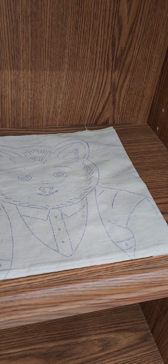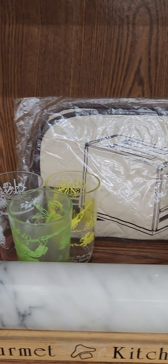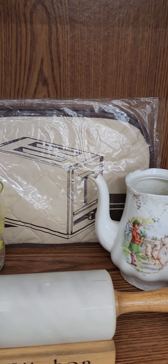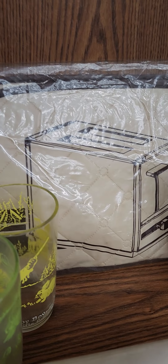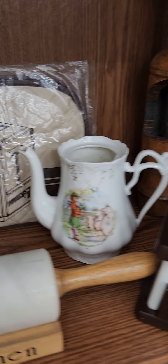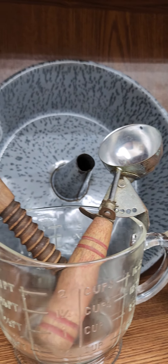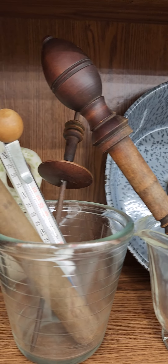Brass inlaid box from India. Fabric teddy bear pattern from the 20s. There's a toaster cover, never been used. It's got a picture of a toaster on it so you know what's underneath the cover when it's applied to the toaster, so you don't lose your toaster.